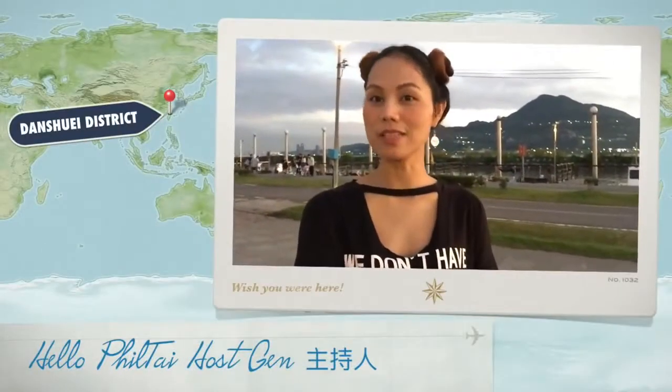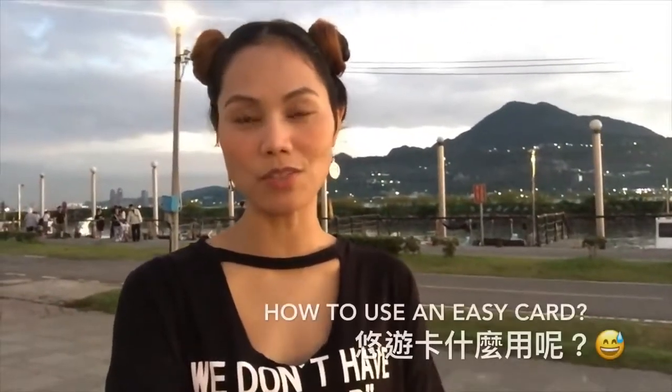Hello everyone! This is Jen from HelloVilleTai and today I'm going to show you how to use an EZCard.